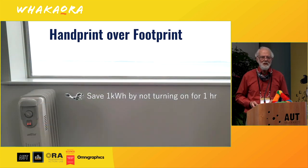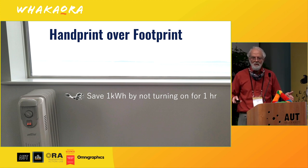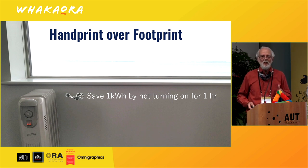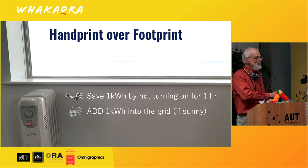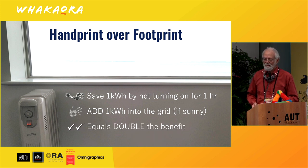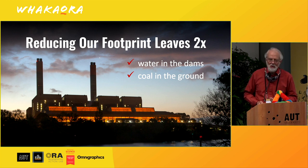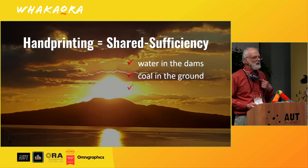And something really interesting happens now. When I try and reduce my footprint — for example, turning off the heater for one hour, saving one kilowatt hour from demand — I'm also adding one kilowatt hour into the grid. That's actually double the benefit of making a small effort to change my behaviour to benefit the electricity grid. Reducing our footprint leaves twice as much water in the dams and twice as much coal in the ground. That's not just good for me — that's good for we.